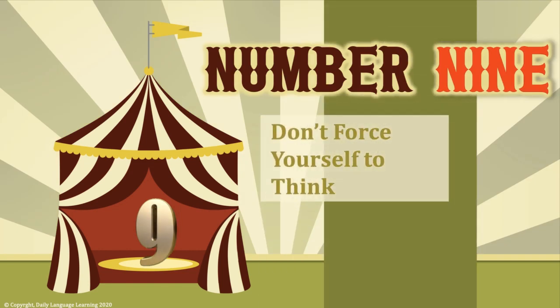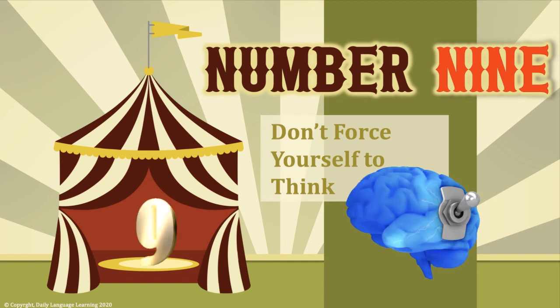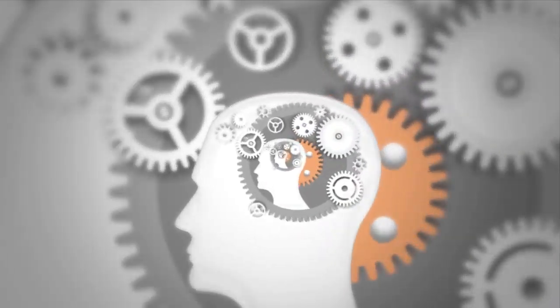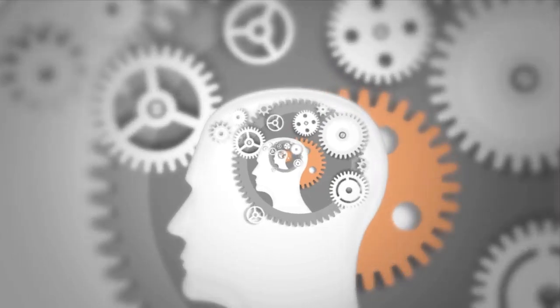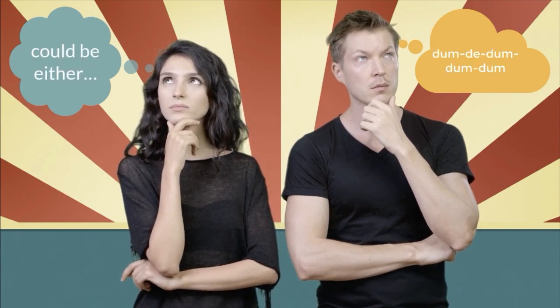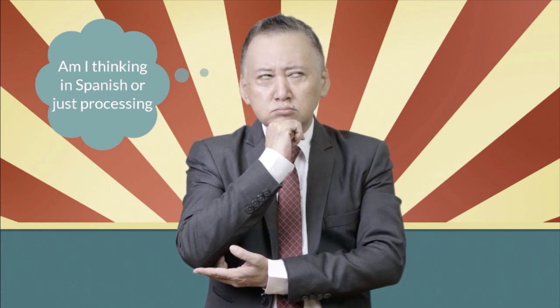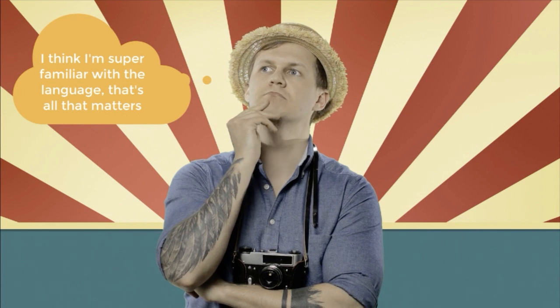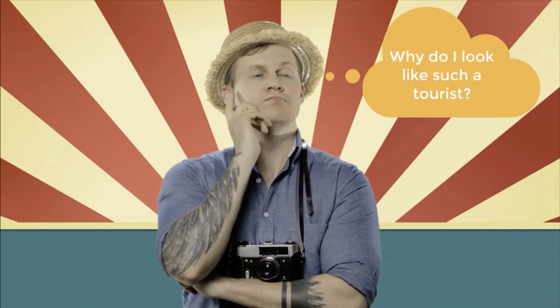Number 9: don't force yourself to think in Spanish. Many language students feel pressure to unconsciously and automatically process their target language. Whether or not we actually think in a language is disputed by psychologists and researchers. What is commonly called thinking in a language may just be deep exposure and familiarity to the point where processing feels intuitive. Stop worrying about it, and don't judge your progress by whether you can think or dream in Spanish — it simply doesn't matter.